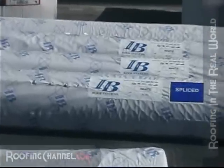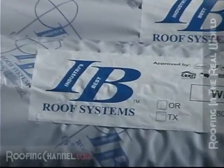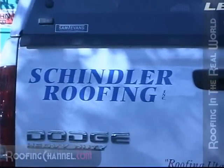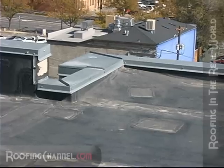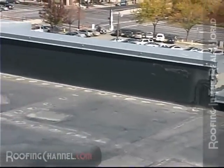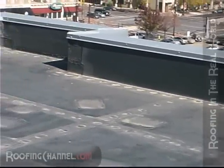The replacement system is going to be an 80 mil IB Roof Systems PVC membrane installed by Schindler Roofing of Clearfield, Utah. You may remember that we did a contractor profile on Andy Schindler of Schindler Roofing. The new system will be installed directly over the existing EPDM, which means using a slip sheet or polypropylene mat to separate the two systems.